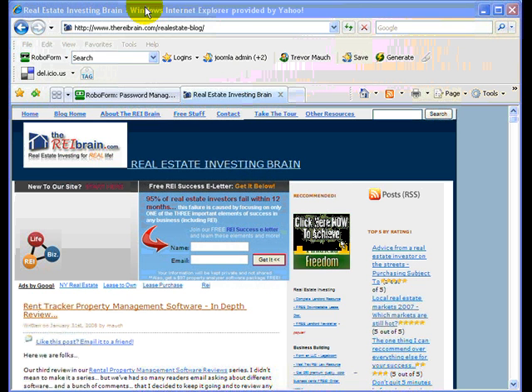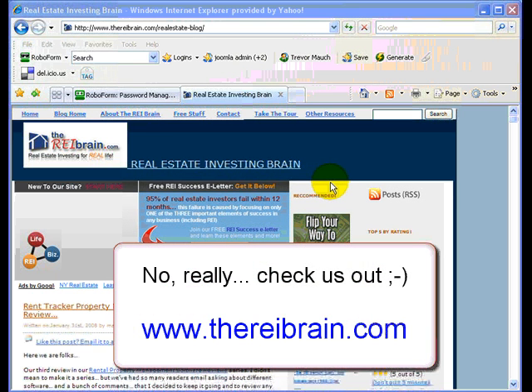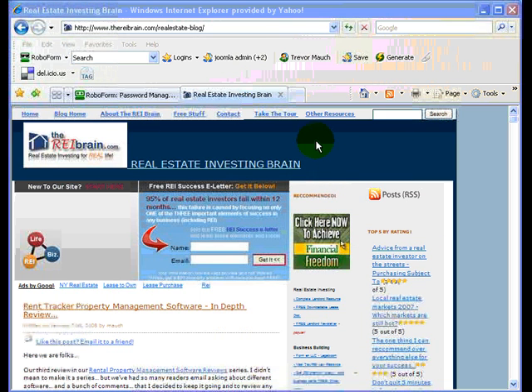So here is this cool tool. If you've never been on our website, this is our blog website right there — www.thereibrain.com. It's about the end of January right now, and we're getting ready to launch our redesigned version. So if you haven't seen our redesigned version, come back mid-February. This is not it, but we will have a new one.